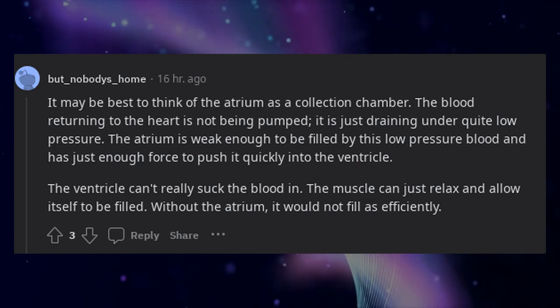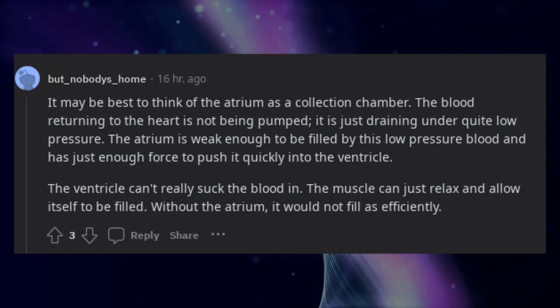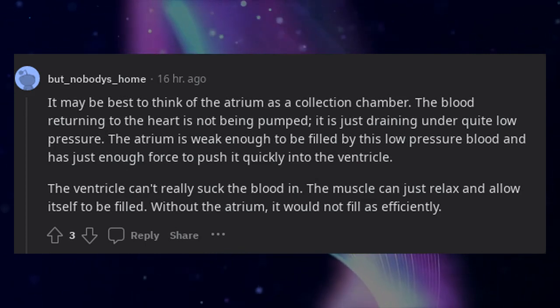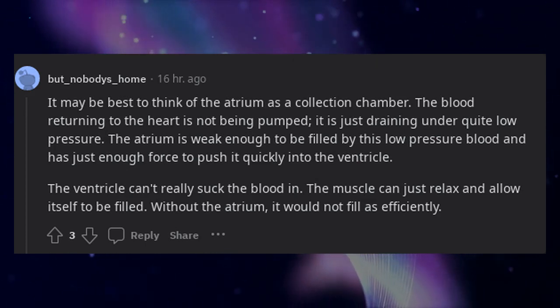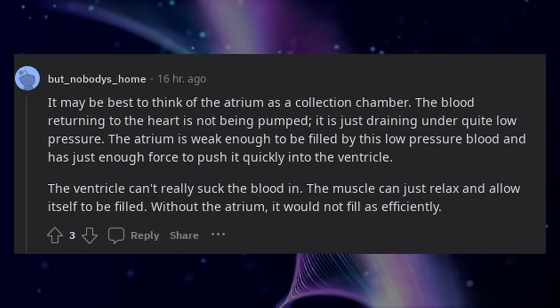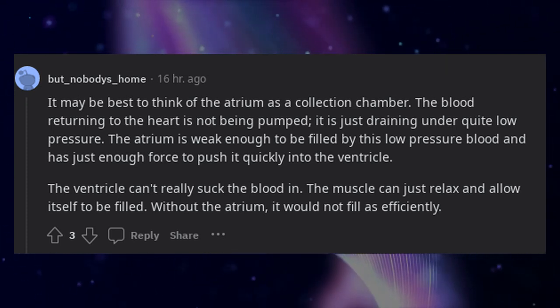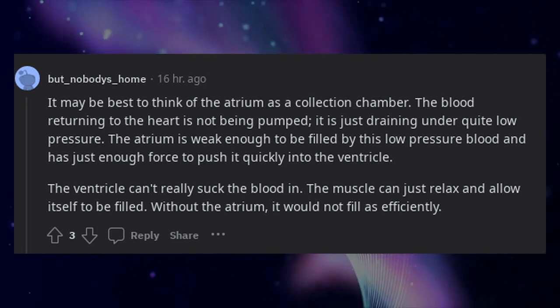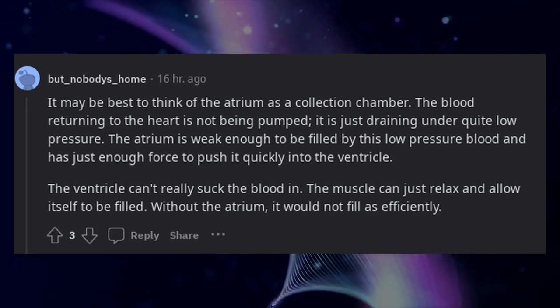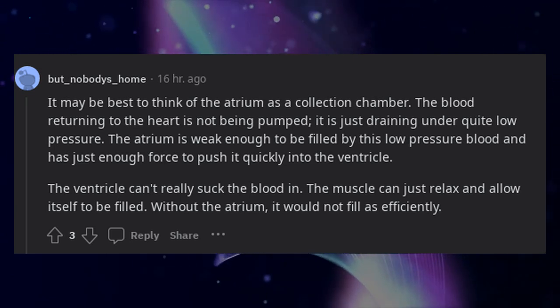It may be best to think of the atrium as a collection chamber. The blood returning to the heart is not being pumped — it is just draining under quite low pressure. The atrium is weak enough to be filled by this low-pressure blood and has just enough force to push it quickly into the ventricle. The ventricle can't really suck the blood in; the muscle can just relax and allow itself to be filled. Without the atrium, it would not fill as efficiently.